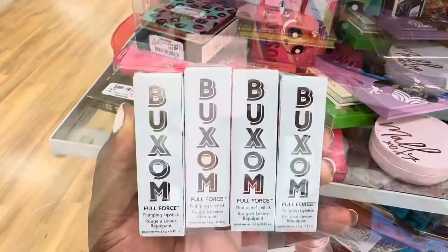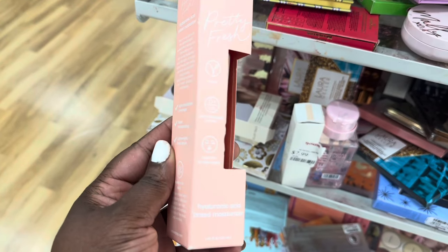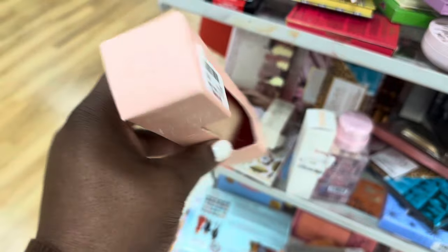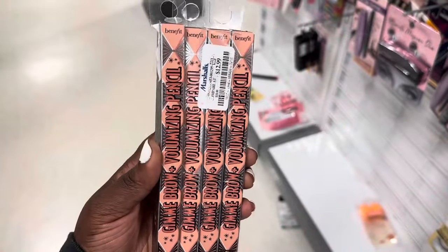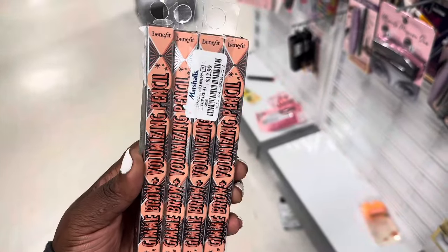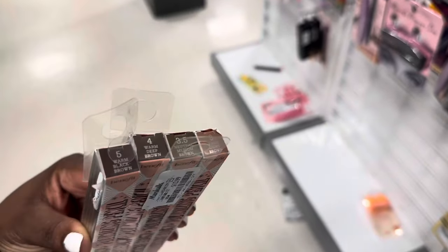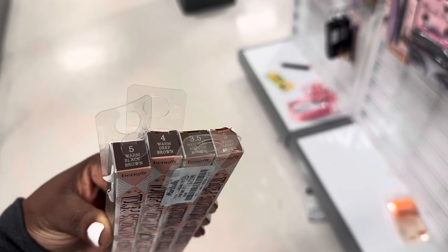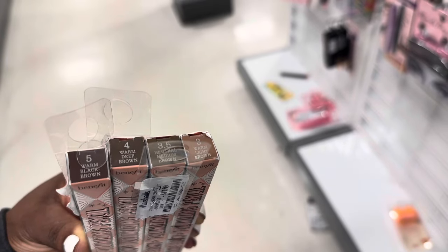From Buxom we have these plumping lipsticks in several shades — Icon, Boss, Dreamboat, and Supermodel — going for $6.99. From ColourPop we're spotting this Hyaluronic Tinted Moisturizer for $9.99 in the shade Light 5N. We're also spotting a few brow pencils from Benefit going for $12.99 in a few shades.